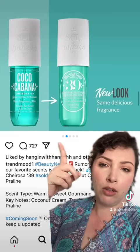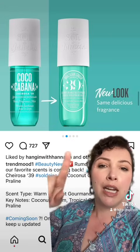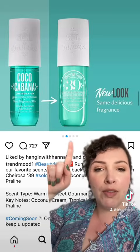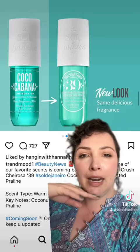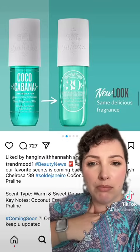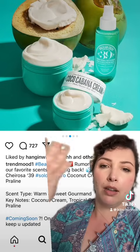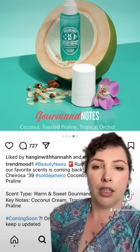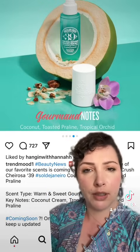Apparently this Sol de Janeiro Coco Cabana scent body mist is coming back in a new look — same delicious fragrance. I've never smelt this. It's supposed to be coconut cream and toasted praline. That sounds quite nice — coconut can make me a bit bleh, but I know a lot of people really like it. The notes are coconut, toasted praline, and tropical orchid.